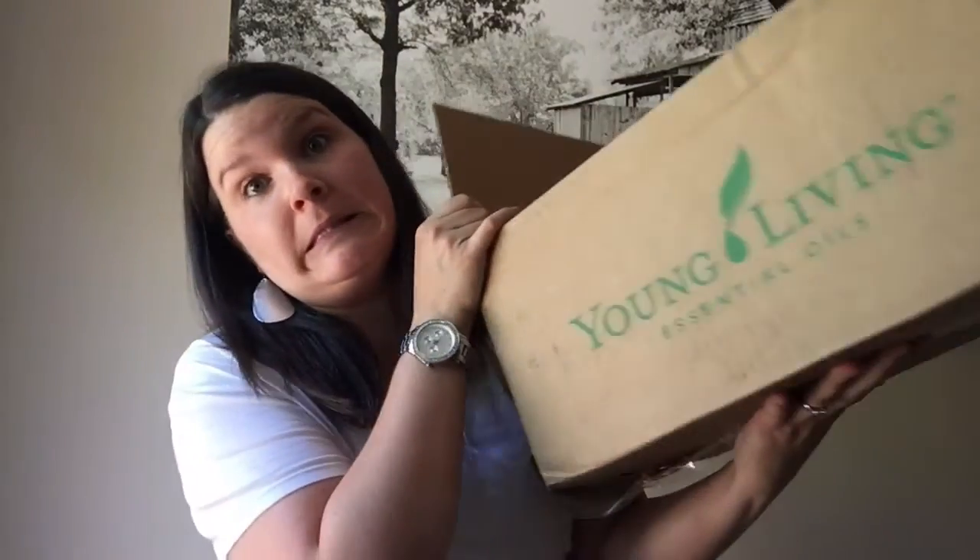Hey guys, it's Molly Stillman from Still Being Molly and Still Being Oily. I realized I have not done a Young Living Essential Oils Essential Rewards unboxing in quite some time. My July ER order just came in and it's a good one, so I thought it would be fun to unbox it for you guys. So we'll just dig right in.